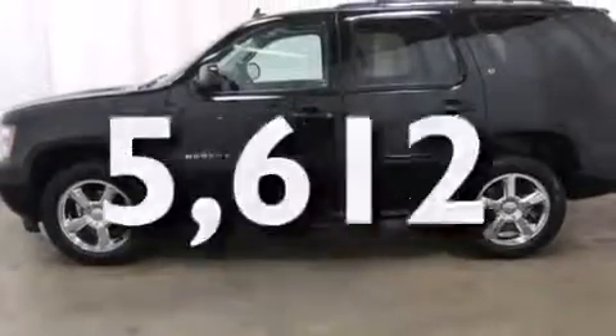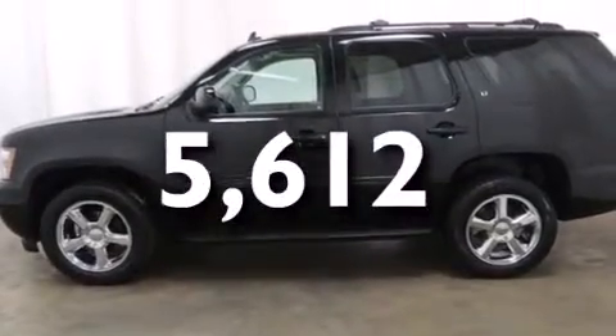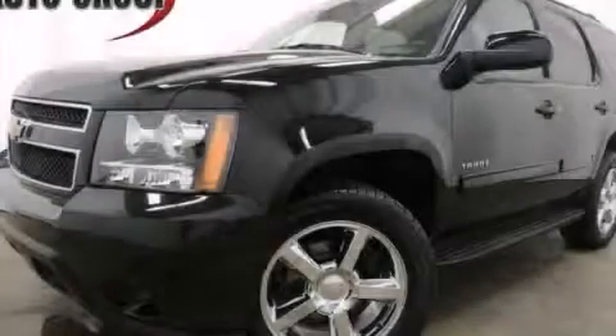This vehicle has fewer than 6,000 miles on the odometer. This vehicle is sure to sell fast. Call and arrange your test drive today.